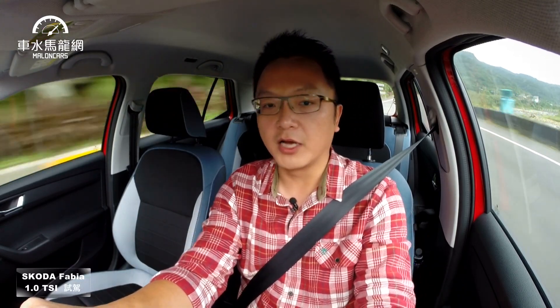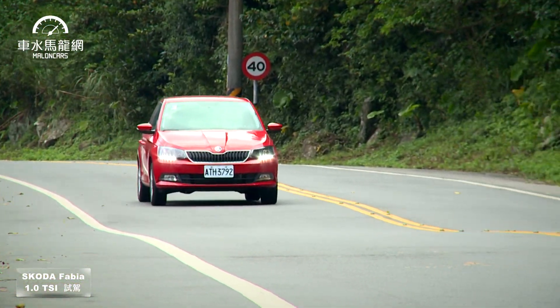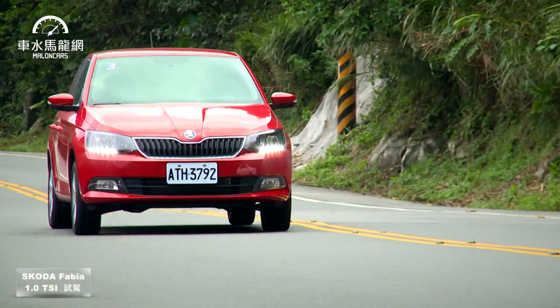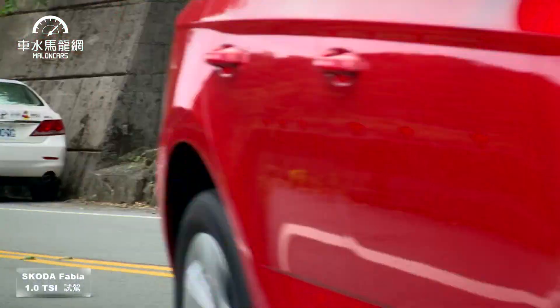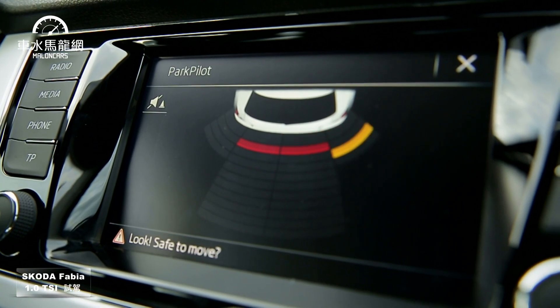整體性能表現絲毫不輸給一些中型或大型運動房車。安全部分，這台Fabia 1.0配備六個SRS輔助氣囊，搭配基本的三合一煞車、車身動態穩定及循跡防滑配備，這台車基本上全部都有。新款小改款後也配備了倒車雷達警示搭配圖像顯示，對車主來說相當好用。